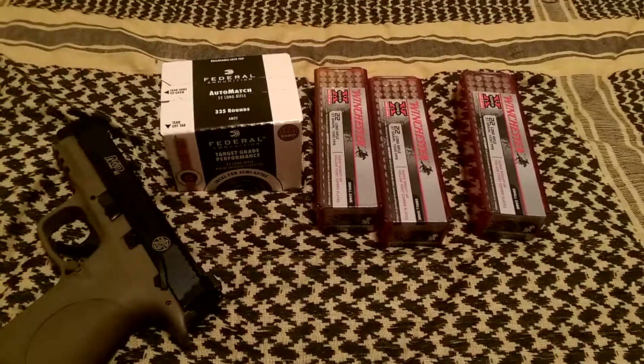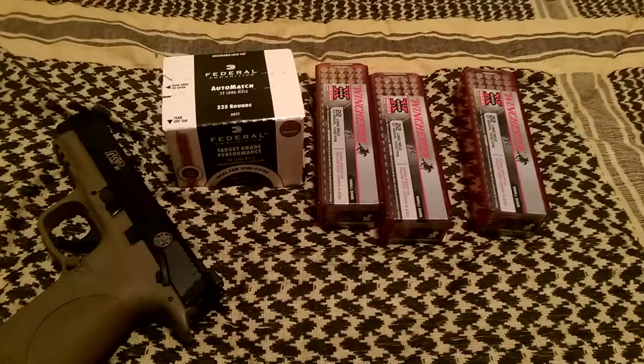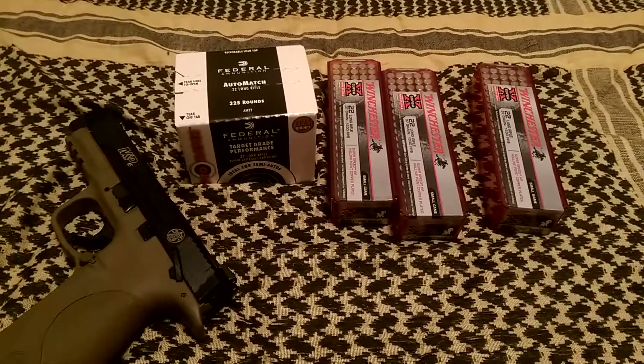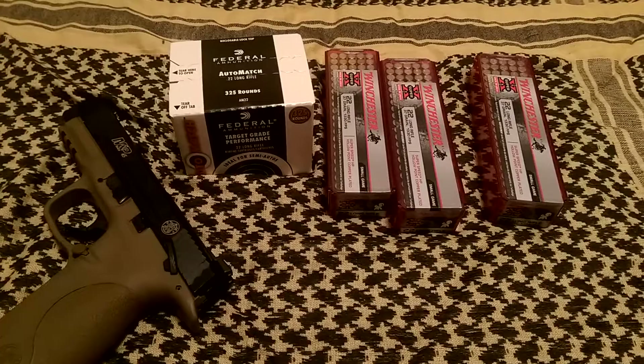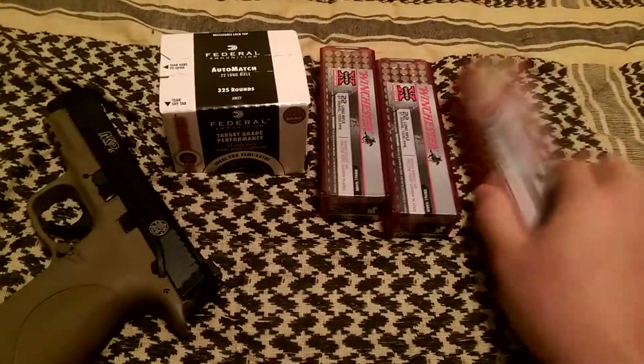Hey guys, this is Levi. Thought I'd do a real quick ammo score video from today. Took a ride out to Dick's Sporting Goods and got a box of Auto Match and the last three Red Rattlers they had on the shelf.